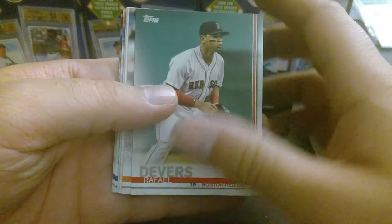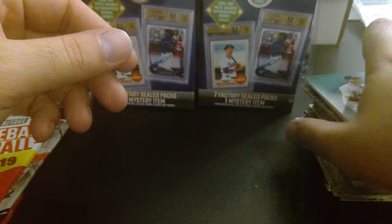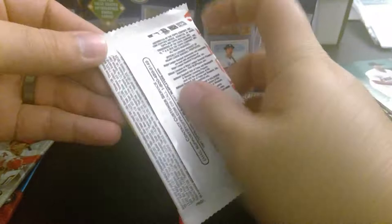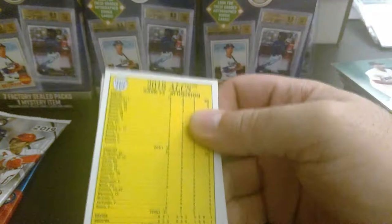We got Raphael Devers, Dylan Bundy, Harrison, Sean Reid-Foley, Michael Taylor, Mike Minor, Mitch Haniger, Aaron Hicks, and Brandon Nimmo. So that was a miss. No big giant hit that makes all of this worthwhile. Some decent hits where you're like, hey, $1 to $5 — and I think that's the whole point of it. It's more for the fun of opening packs, not getting a giant hit where you're going to retire.